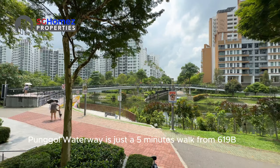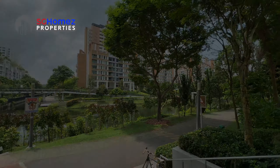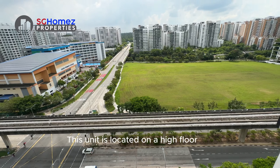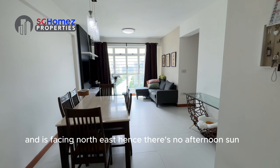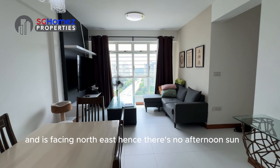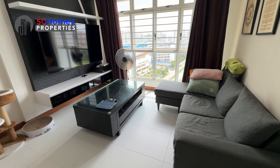Oasis Terraces is just opposite Block 619B. Here you can do your grocery shopping, eating out, and Punggol Polyclinic is also within this shopping mall. If you love to run or jog, Punggol Waterway is just a 5-minute walk from 619B.